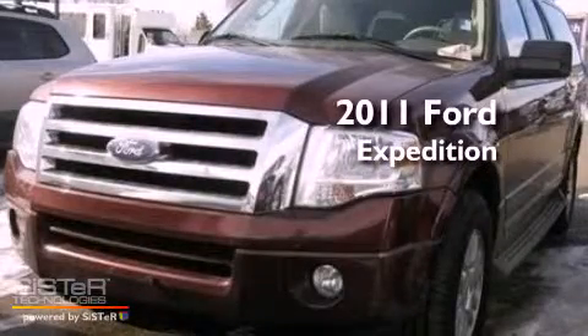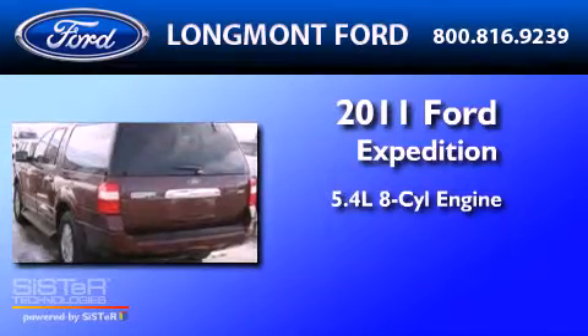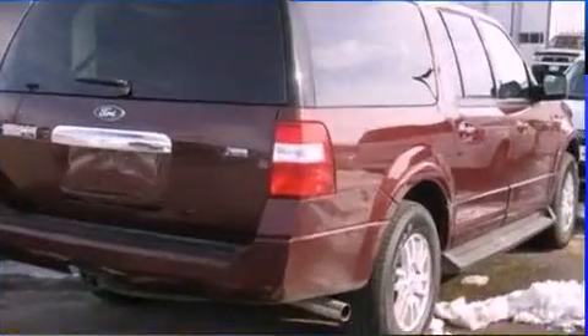This is a 2011 Ford Expedition. It features a 5.4-liter, eight-cylinder engine, an automatic transmission, and four-wheel drive.